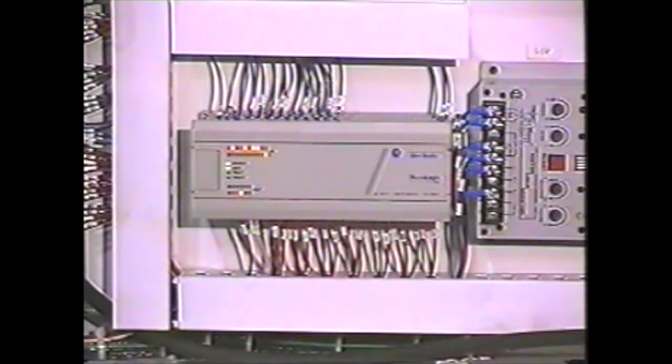Programmable logic control synchronizes machine functions and enables use of reliable sensor technology to detect conditions such as low or high media level.